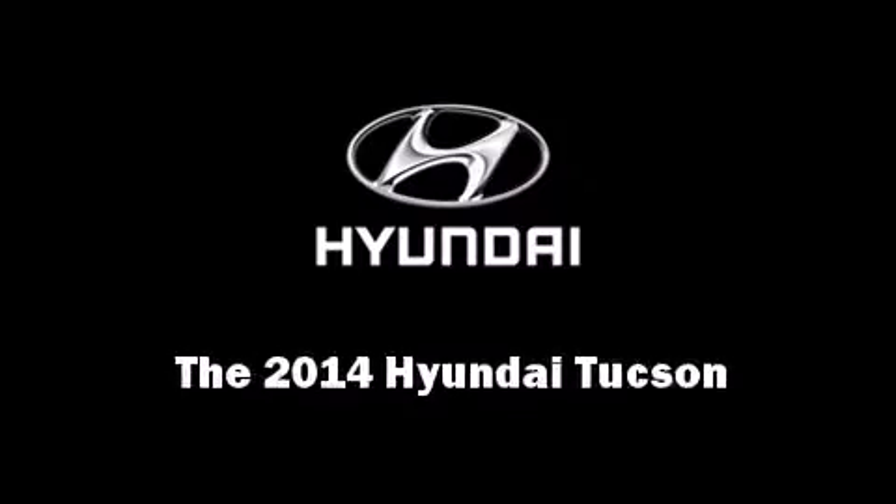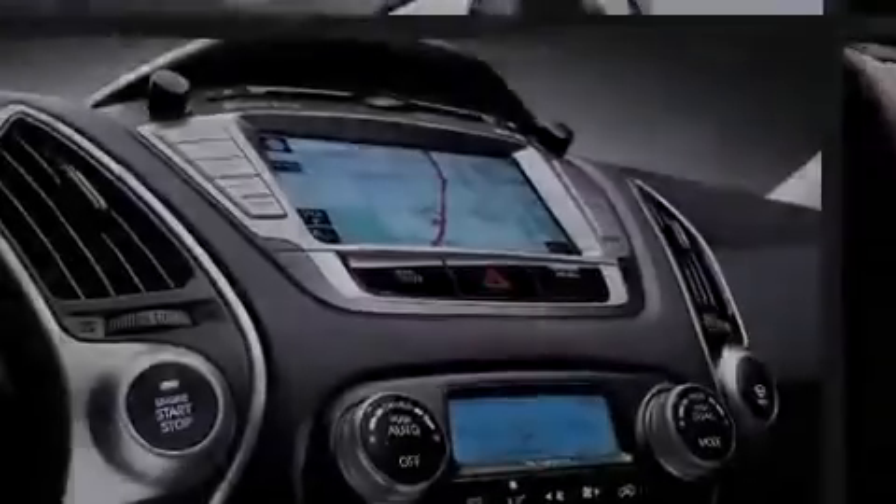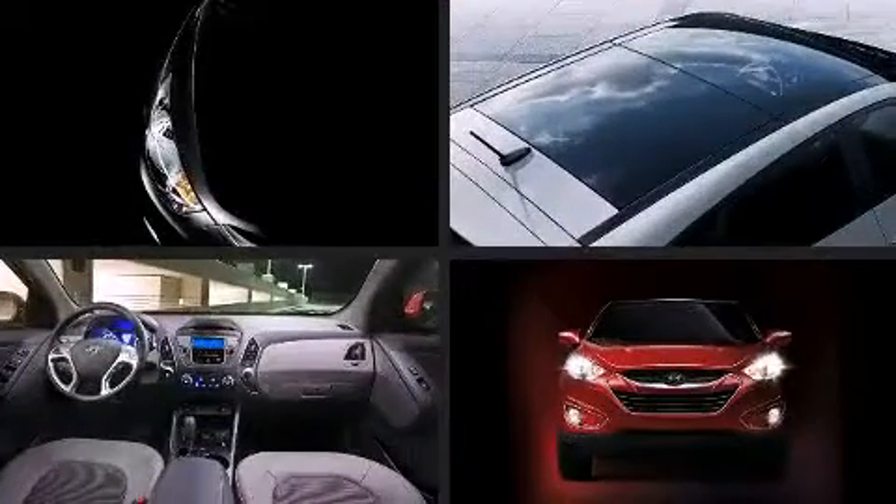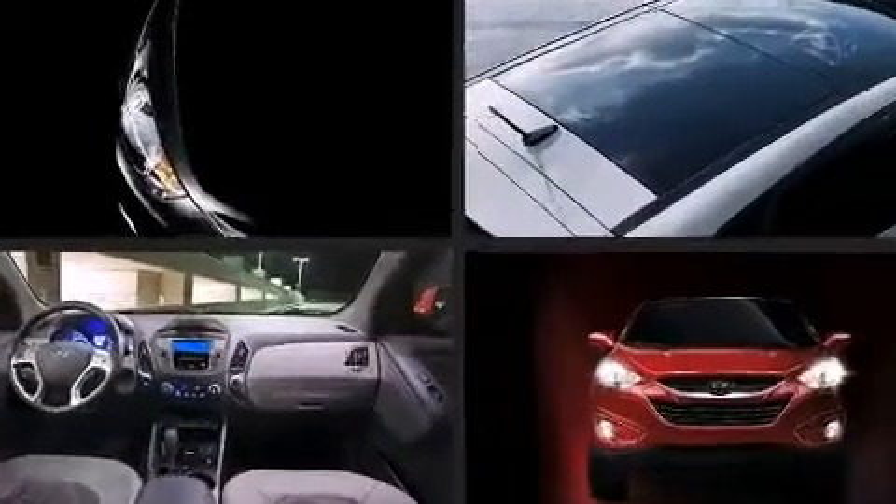Introducing the 2014 Hyundai Tucson. It features an automatic transmission, front-wheel drive, and a 2.0-liter 4-cylinder engine.